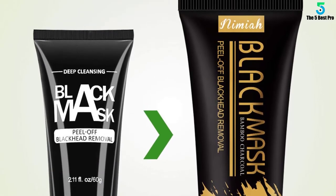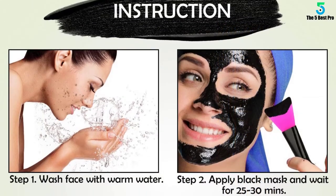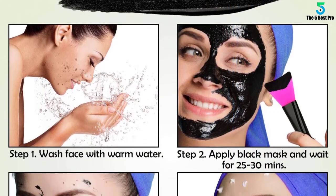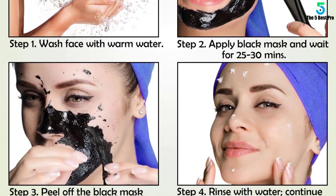It cleanses the skin on the nose, cheeks, and chin for a softer feel. Moreover, this item rids whiteheads by pulling them off the face. At the same time, it tightens the skin thanks to its anti-aging properties.